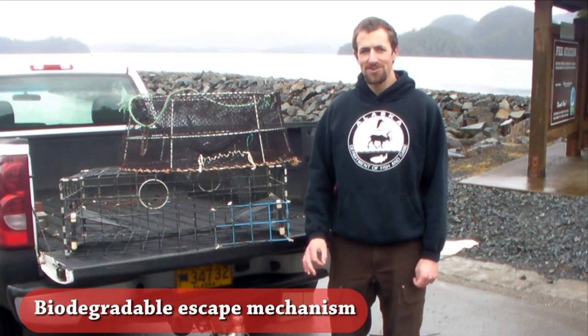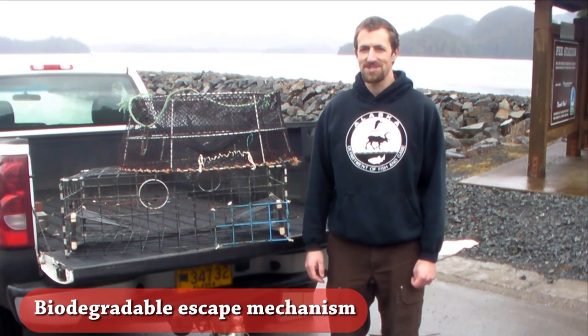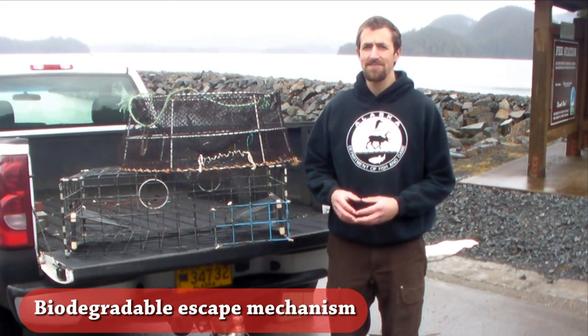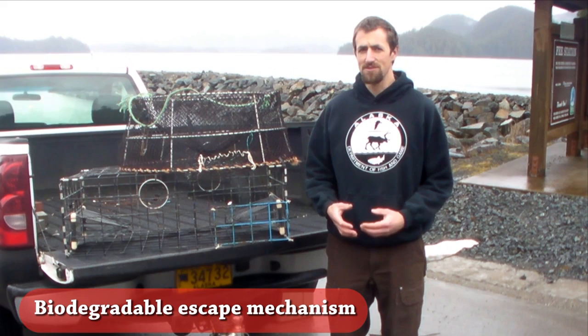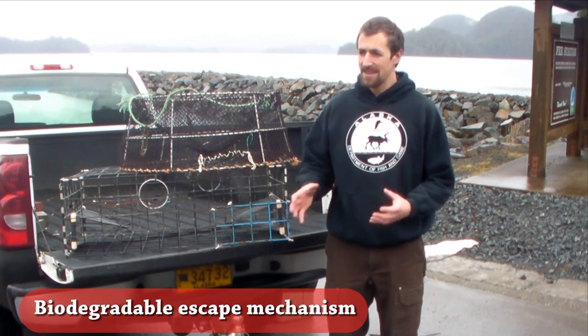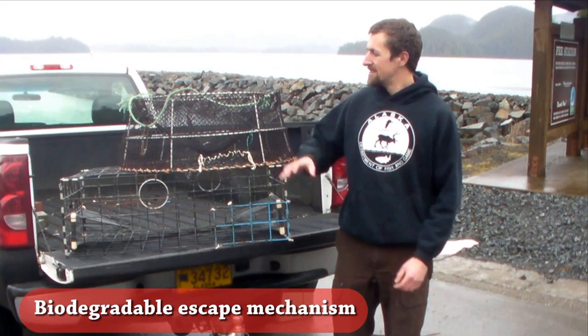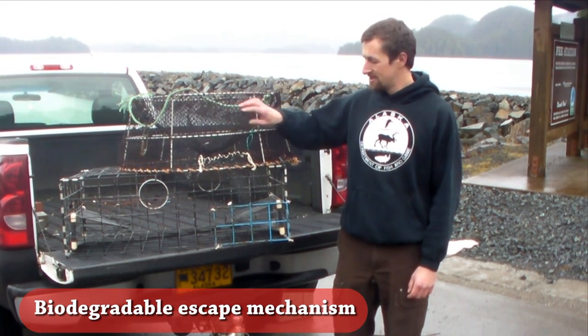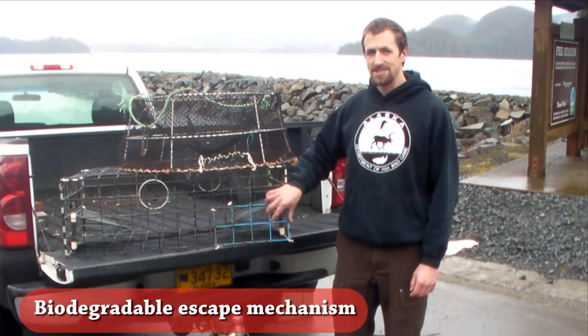A biodegradable escape mechanism is required in all shellfish pots. This escape mechanism is designed to degrade over time, releasing any organisms that are trapped in your pot if it were to ever become lost or unretrievable. The way this mechanism is constructed depends on the type of construction of your pot. We have particular regulations for non-rigid mesh like this shrimp pot and rigid mesh like this Dungeness pot.